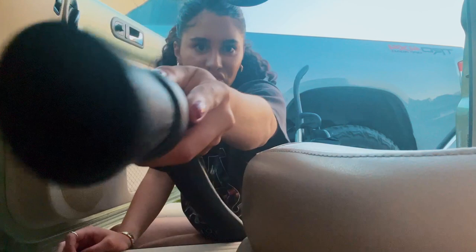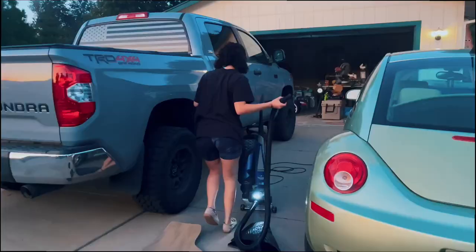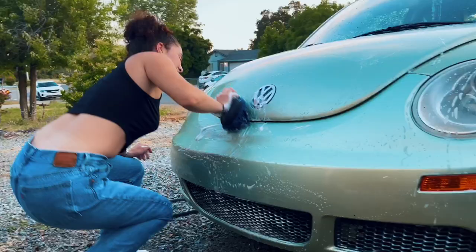And then I'm gonna wipe down that too, make it clean. I have to do the wheels as well. There's like a whole bunch of bug guts on this car.